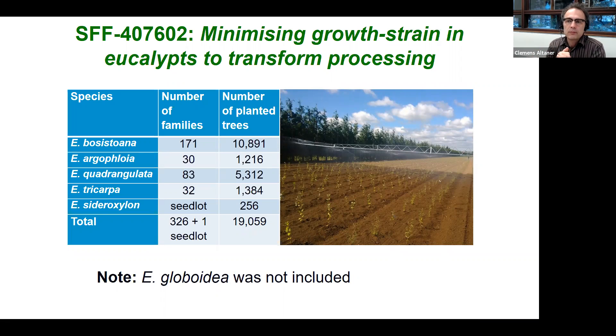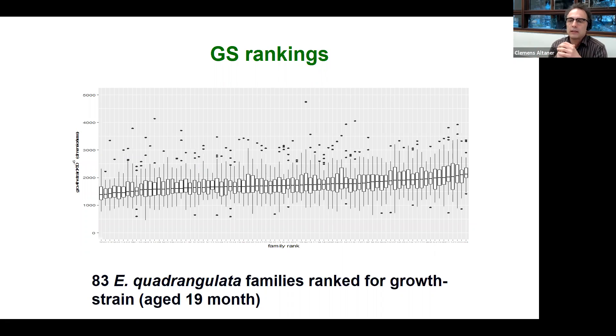In an SFF Sustainable Farming Fund project which has now been successfully completed, we screened almost the complete NZDFI breeding population — close to 20,000 trees assessed for growth strain, with the exception of Eucalyptus globoidea. From this data we can rank individual families — seed from one mother tree — according to growth stresses. For Eucalyptus quadrangulata, bad families have a growth strain of around 2,000 microstrains while good trees have about 25% less. Planting those improved trees will give a resource with fewer processing problems and higher yields.